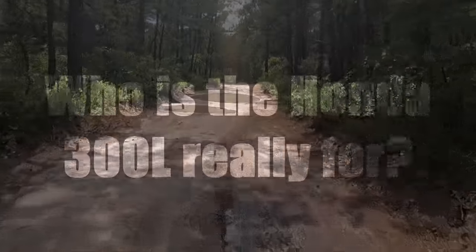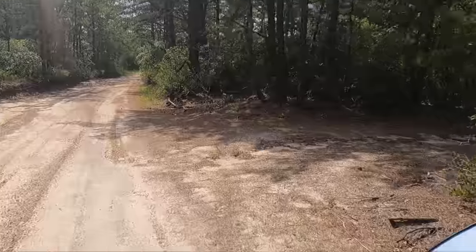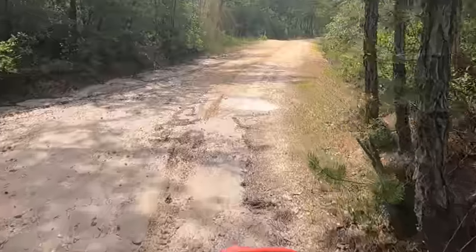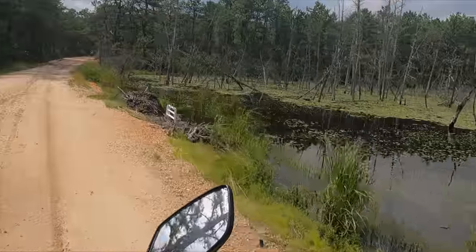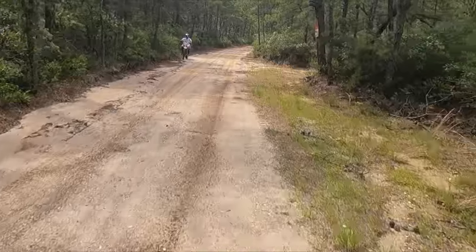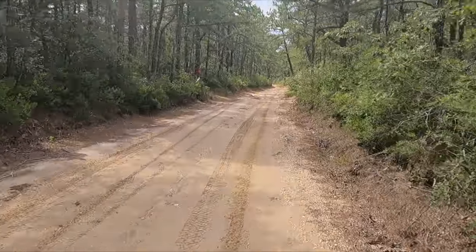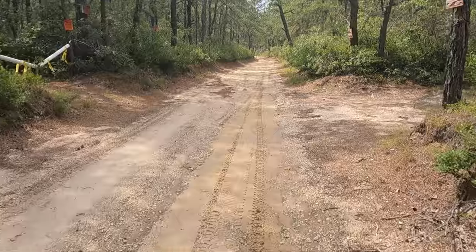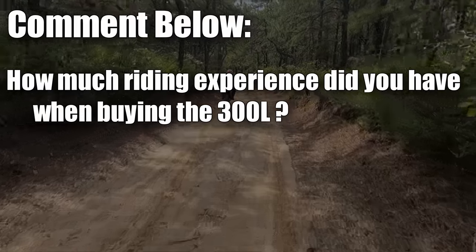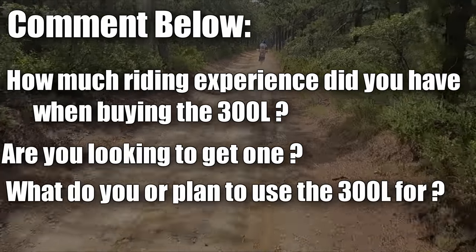Today's topic is: who is the Honda 300L for? What kind of rider is it for, and who would benefit from owning this motorcycle? I think primarily beginners all the way up to intermediate can have a great time, but there are also hidden benefits - the commuter, the person on a budget, someone who wants to go moto camping, or if you need a legal off-road vehicle. I want to open this discussion up - let me know how experienced you are and what you want to use the motorcycle for.